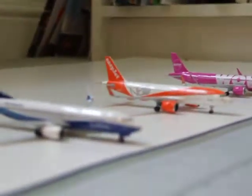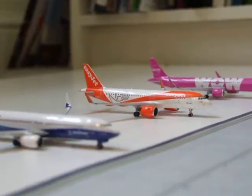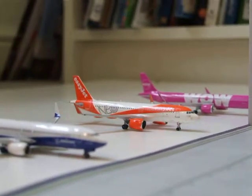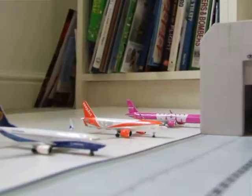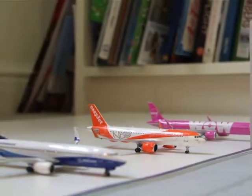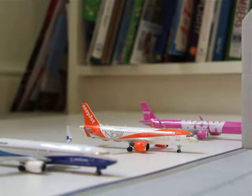So yeah, that's the airport so far. I do have the Orlando International Airport update coming soon. But in the meantime, thank you very much for watching. Please comment, like and subscribe and I'll see you in the next video.